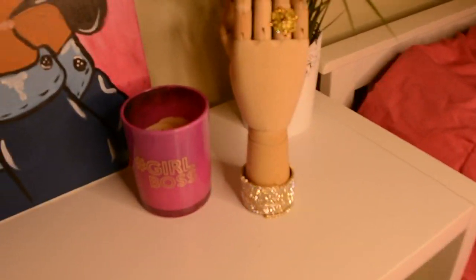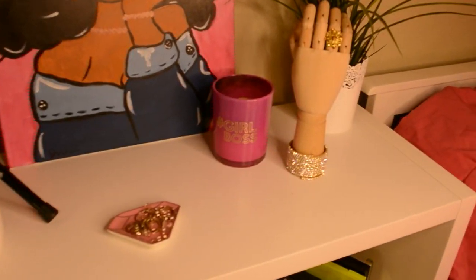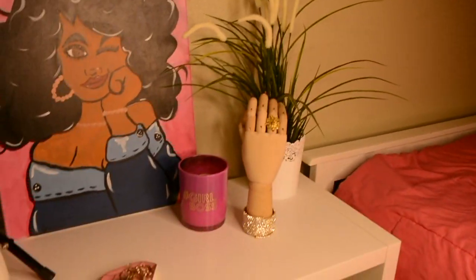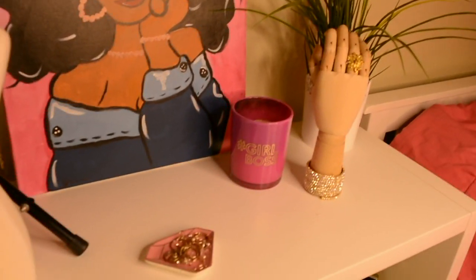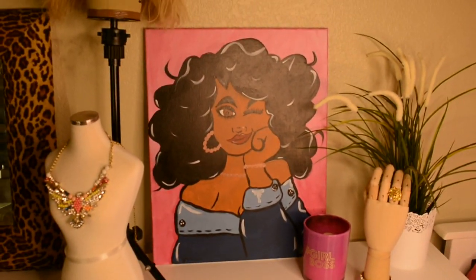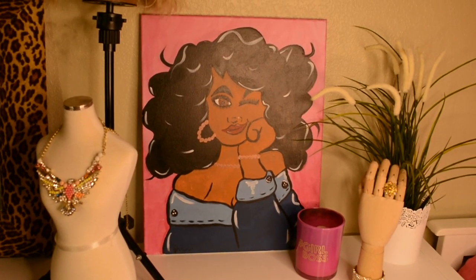That's another palette holder. This hand plant is from Ikea and I just put some jewelry on it. This 'Girl Boss' candle that's already been burned is from Marshalls. I actually painted this picture — it's from Painting with a Twist, just did it a couple weeks ago.